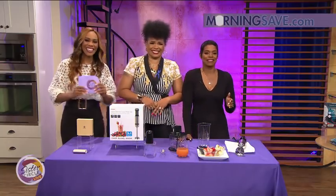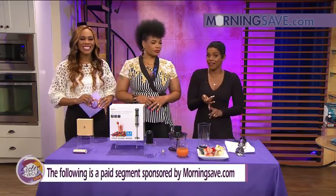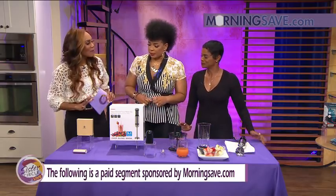Of course we're always excited about this — it's time once again for our Sister Circle Savings, brought to us by our good friends at morningsave.com. We have incredible deals on tech, home, and wellness items, and some of Jackson is going to run it all the way down.